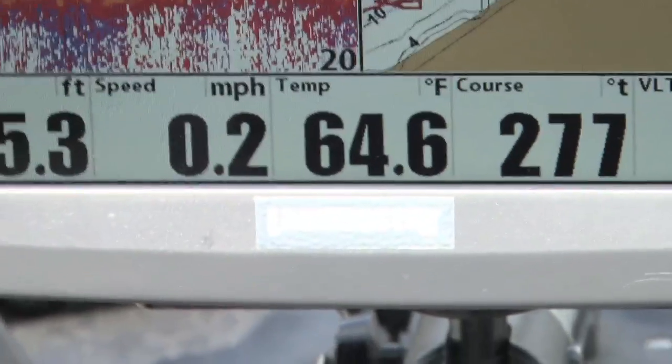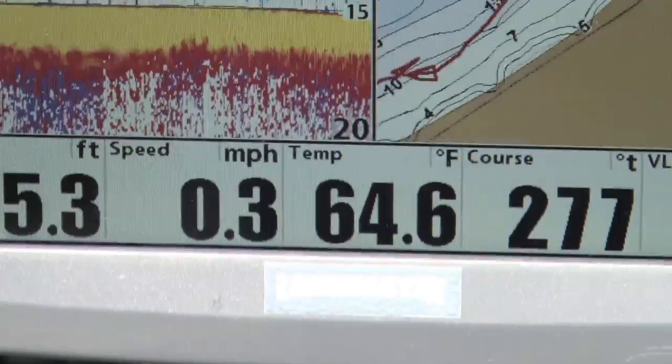Right now the water temp here is about 64 to 65 degrees. Their magic number to spawn is somewhere in the neighborhood of 70 degrees. But they're going to start sliding up the minute those crappies come out and we start hitting that mid-60 degree range.